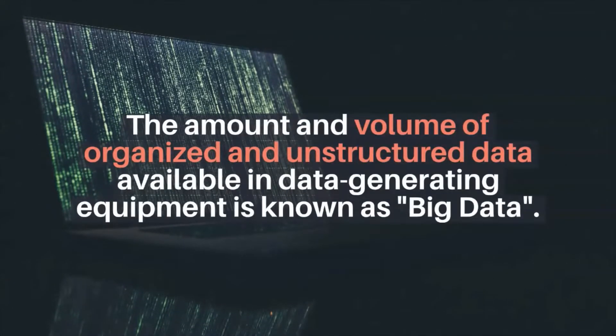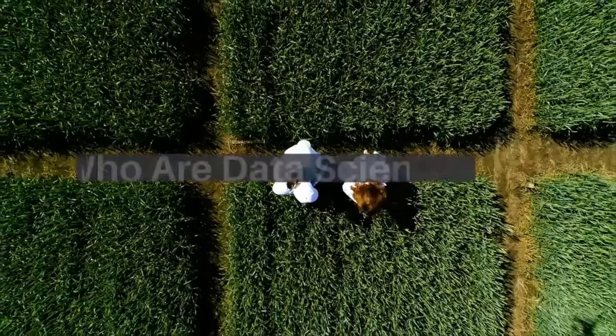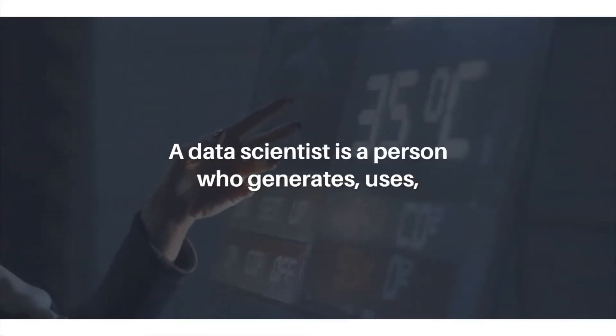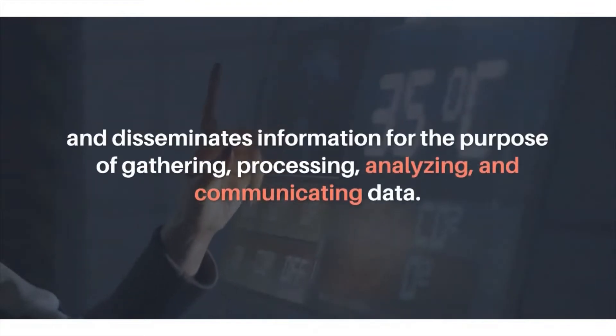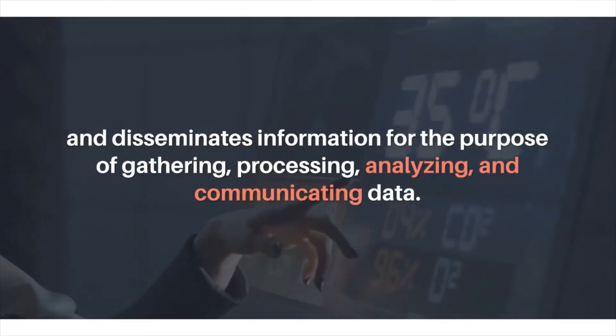What is big data? The amount and volume of organized and unstructured data available in data-generating equipment is known as big data. Who are data scientists? A data scientist is a person who generates, uses, and disseminates information for the purpose of gathering, processing, analyzing, and communicating data.